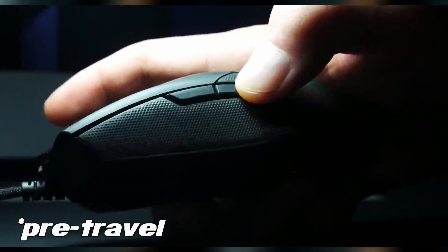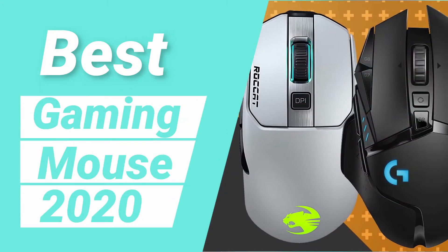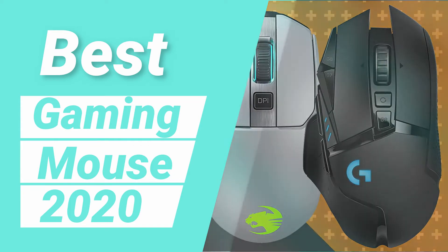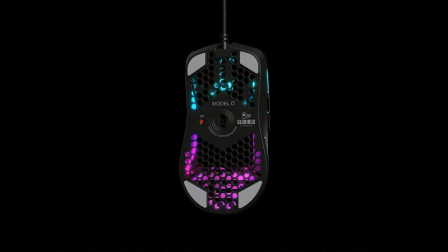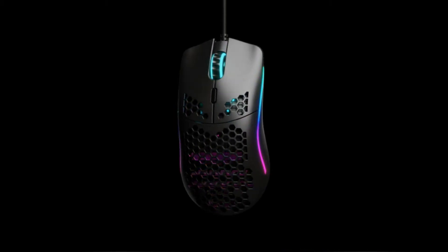For your ease, we have reviewed the 6 best gaming mice in 2020. In this video we'll check out the best gaming mice in 2020 for better gaming experience and good mechanics. This video is made after a lot of research, and I hope that you'll enjoy it. So let's get started.